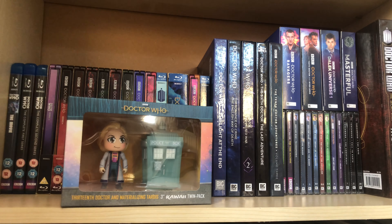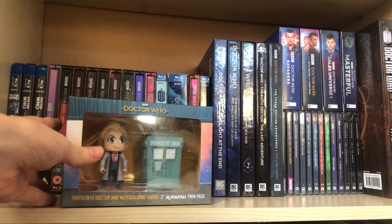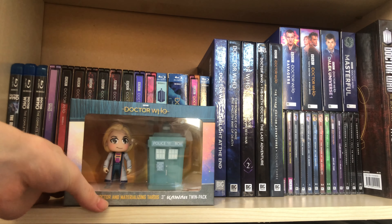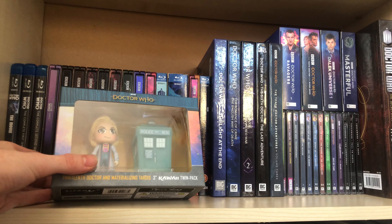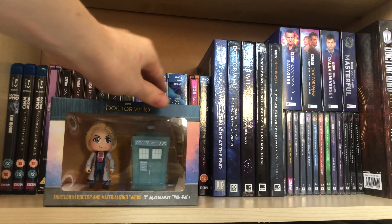I was so pleased when I saw it was on sale. I've only ever seen it in the store for like £20, and this came out roughly around when Series 11 was airing. I waited nearly three years and got it for £2.99 from Forbidden Planet. I love these Kawaii Titans — I don't think they took off because they only did one wave, but I really loved how the 13th Doctor looks as a Kawaii Titan — she's adorable.